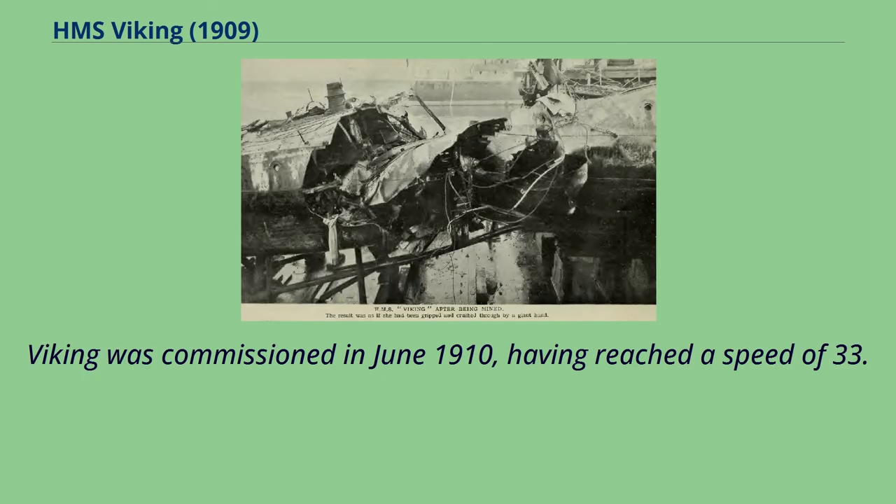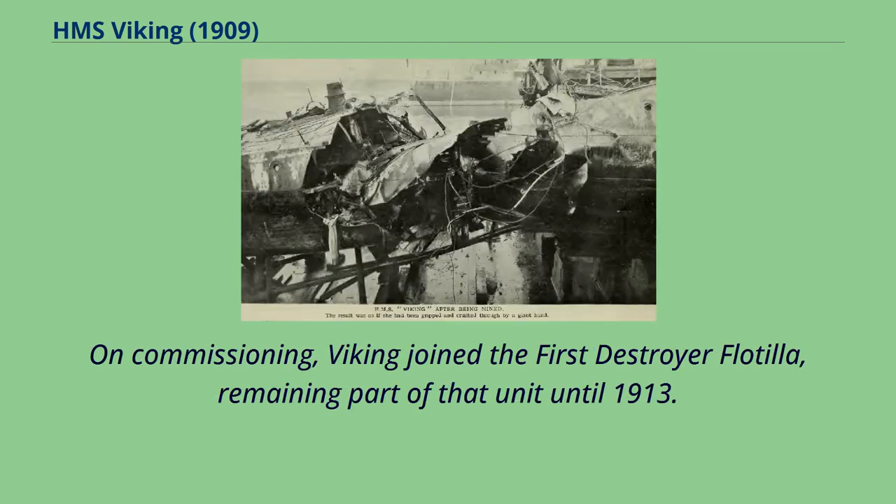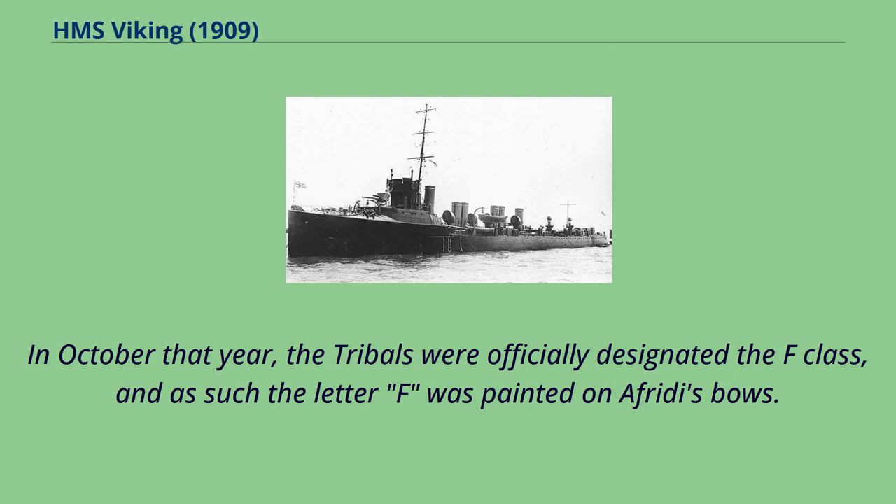Viking was commissioned in June 1910, having reached a speed of 33.4 knots during sea trials. On commissioning, Viking joined the First Destroyer Flotilla, remaining part of that unit until 1913. In October that year, the tribals were officially designated the F-class, and as such the letter F was painted on Offrede's bows.